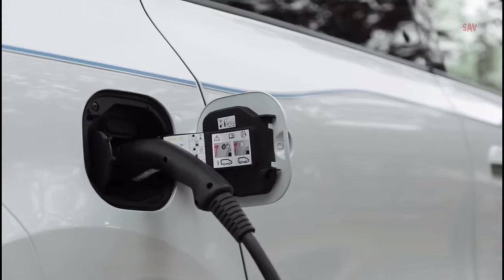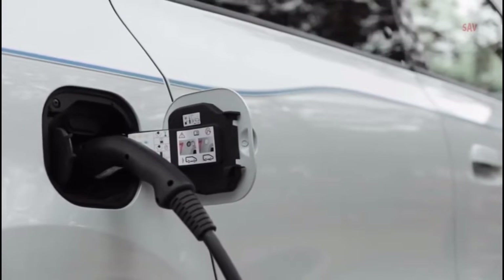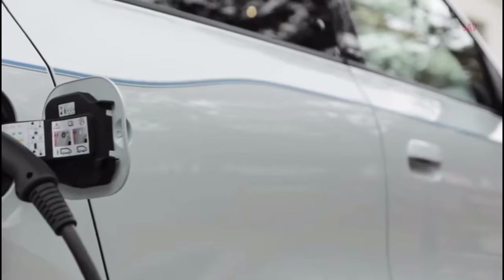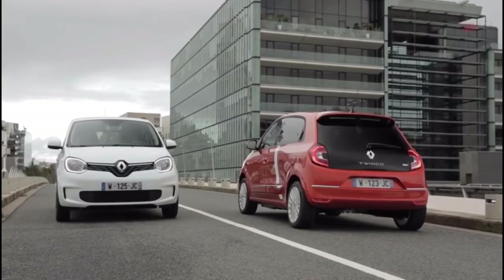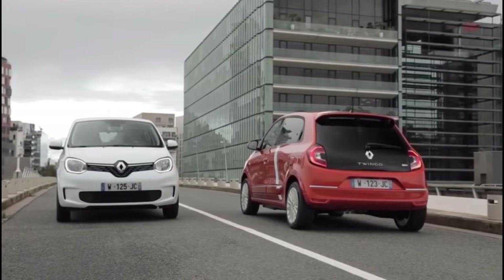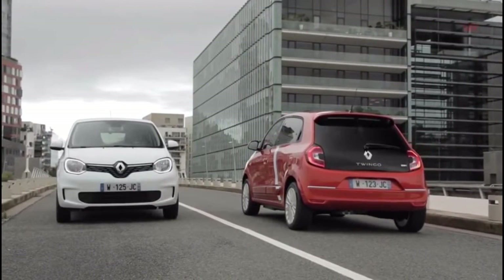As with ICE-powered Twingo models, the rear axle-mounted motor drives the rear wheels, though it can only push the city car to a top speed of 135 km/h or 84 mph to preserve the battery.